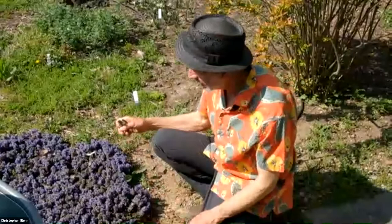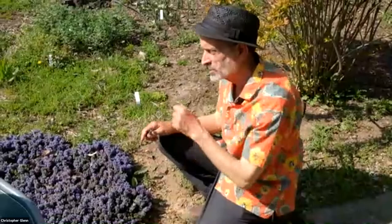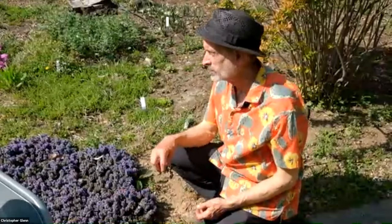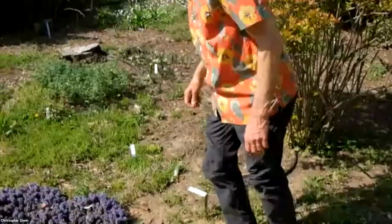A few steps on is another selection of ajuga, one called chocolate chip. It has a tiny little, very dark leaf. And there are some very exciting new ajugas available. One of them is a sport — a mutation of chocolate chip — that has a bright yellow leaf. I've known things like ajuga metallica crispa for a very long time, but it's the first time I've ever seen ajugas with bright yellow foliage. That's pretty exciting.